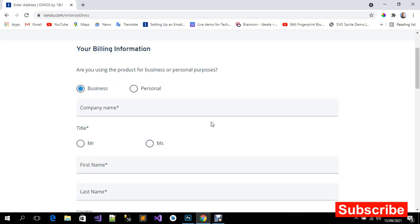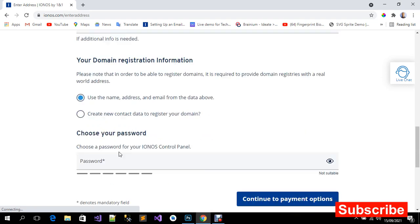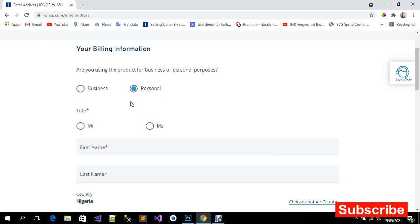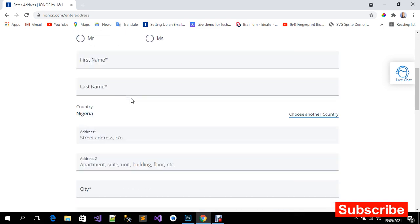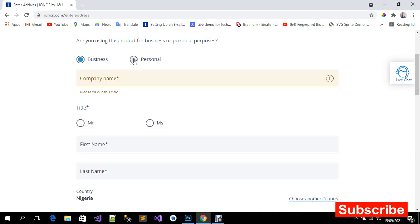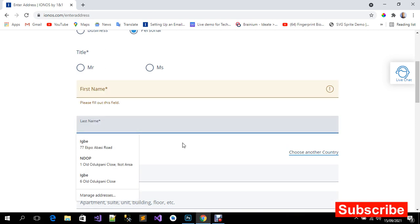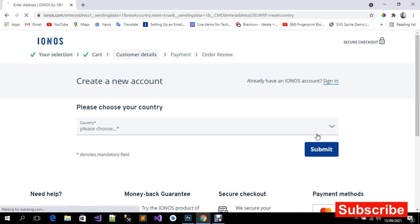If you're a business you can quickly enter your business details. But if you're getting it for personal use — maybe a personal hustle blog, news website, or any other niche — either option is fine, it doesn't really matter.